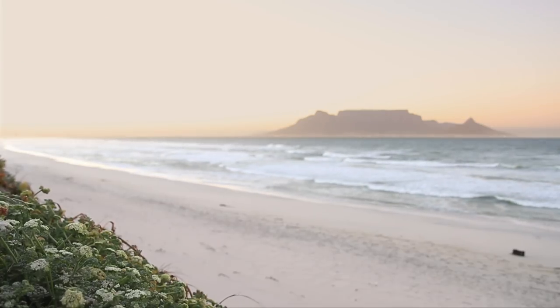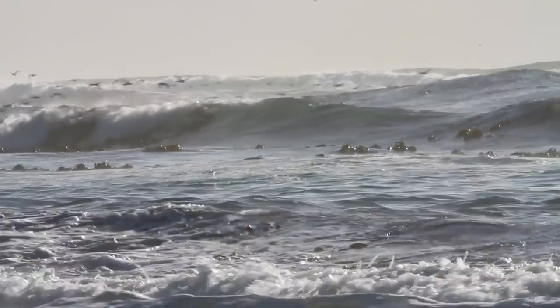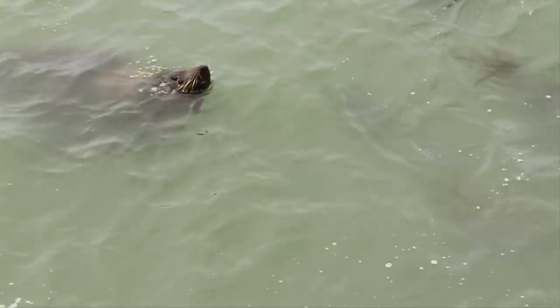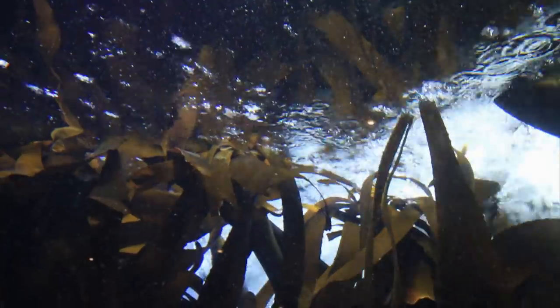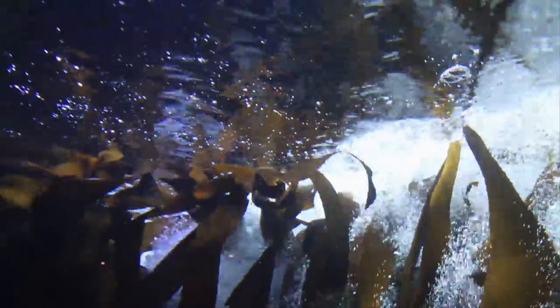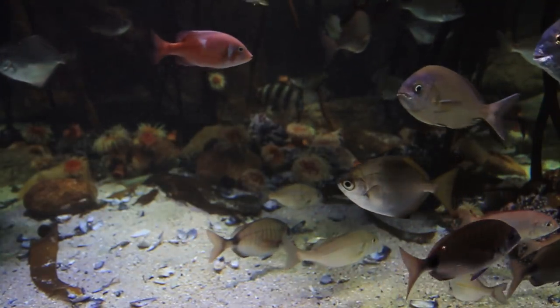Our oceans cover two-thirds of the planet, and they are home to an incredible variety of life. It is said that over one million species of plants and animals live here, and they have adapted to be able to survive in a salt water world.